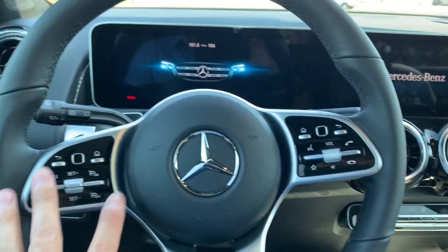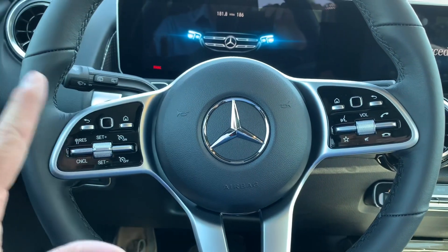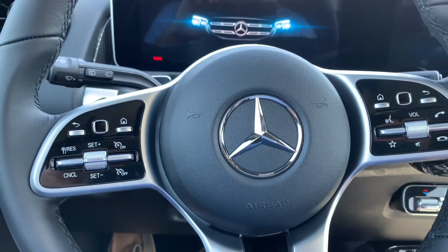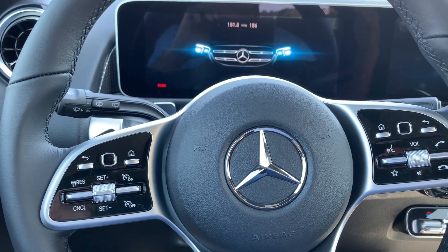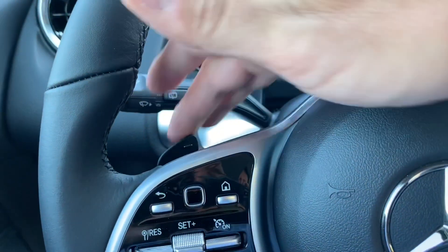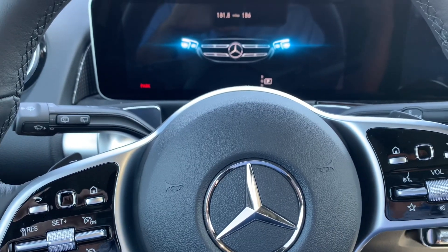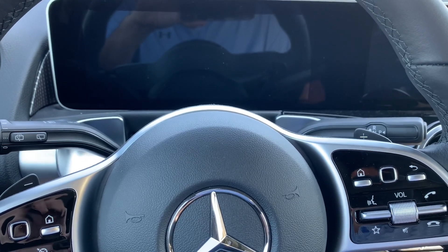On the inside you have all your normal controls on the steering wheel for your radio, instrument panel, call settings, and stuff like that. There are also paddle shifters, and with a dual-clutch transmission that's pretty cool. I can't wait to try those out to see if the shifts are crisp like higher-end sports cars with dual-clutch transmissions.